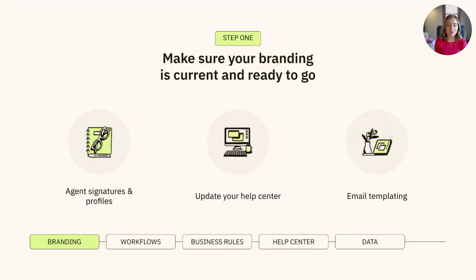First, you'll want to ensure your branding in Zendesk aligns with your company's overall branding. This means adding signatures to your agent profiles, updating your Help Center theme to match your company's current branding, and even personalizing your email templates with your brand name. It's important that your customers know who they're working with and feel connected to you when they reach out for support.